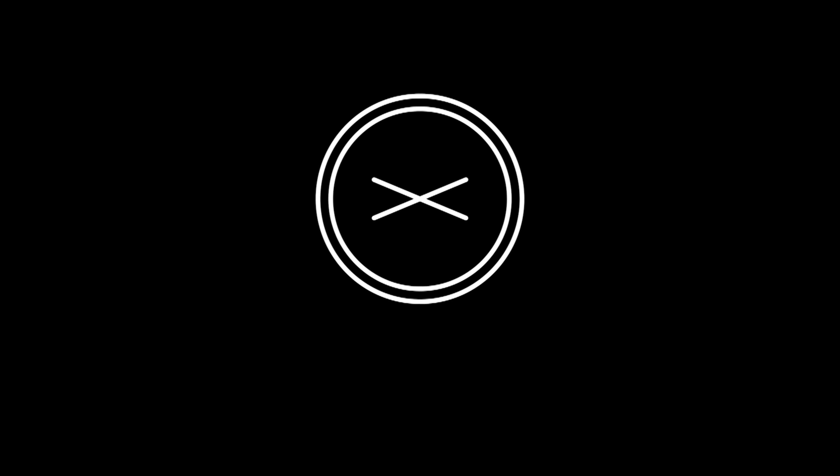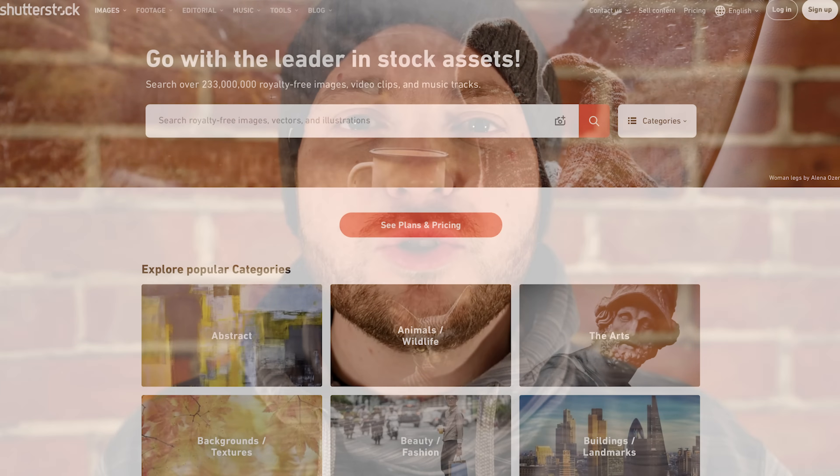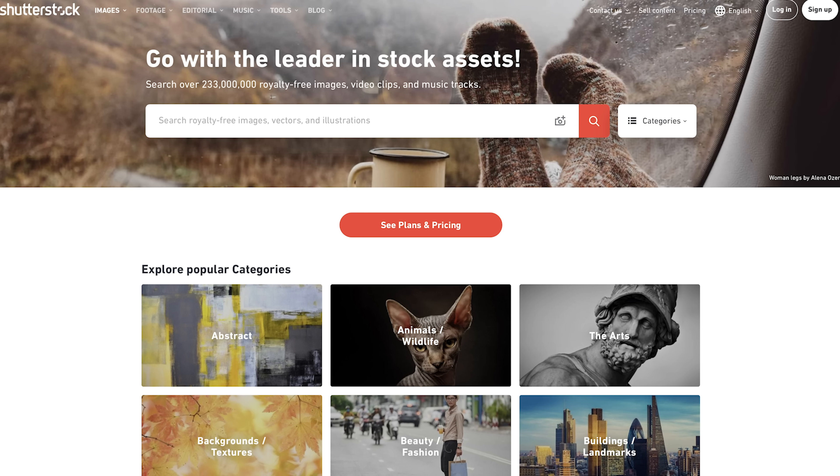Now remember, if you have not done so already, smash that subscribe button down below. Let's dive in. Starting off with the first money-making method, and that is to upload photos on stock photography websites.